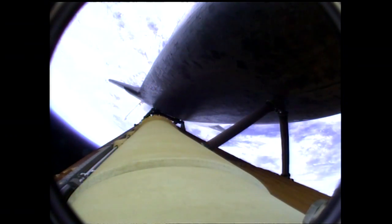Booster officer confirms staging — a good solid rocket booster separation. Guidance now converging. The main engine steering the shuttle on a pinpoint path to its preliminary orbit.